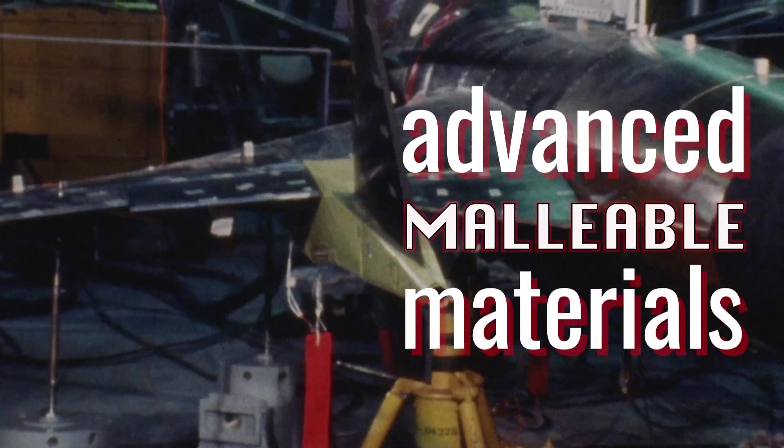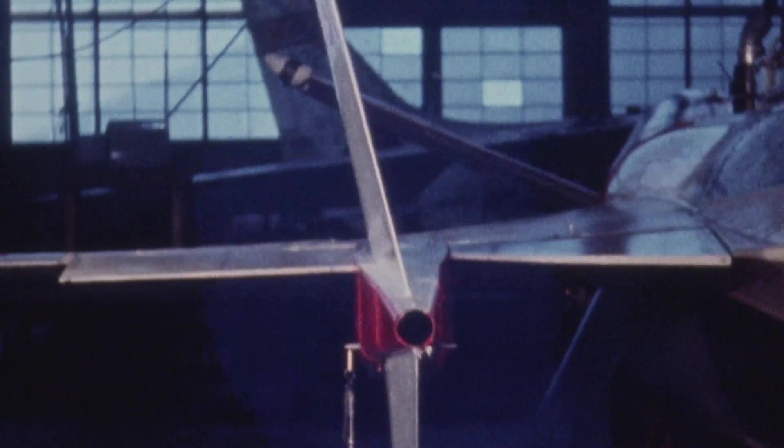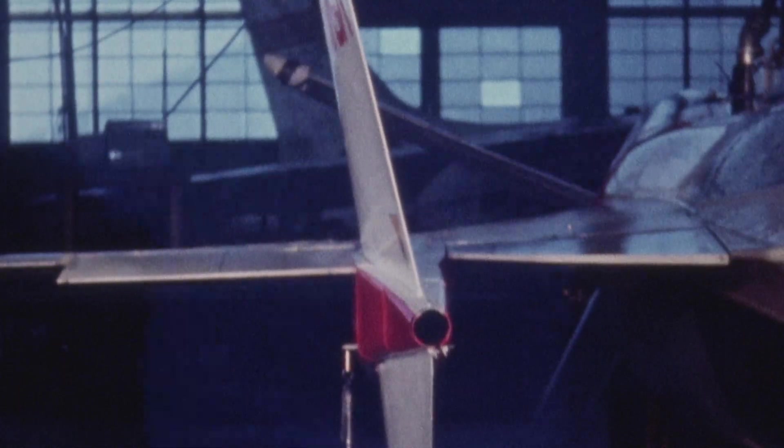Composite material makes it possible to aero-elastically tailor the wings and canards. They bend and twist in flight to the most favorable shape, giving the aircraft increased transonic maneuverability and performance.